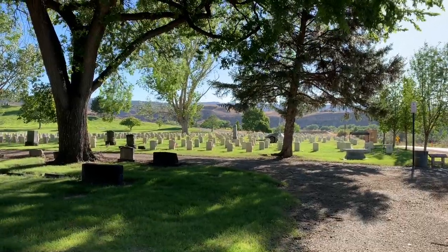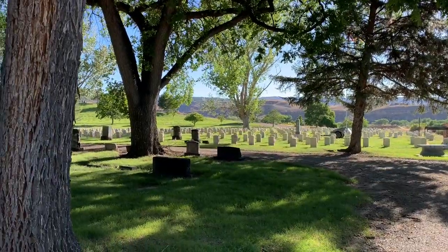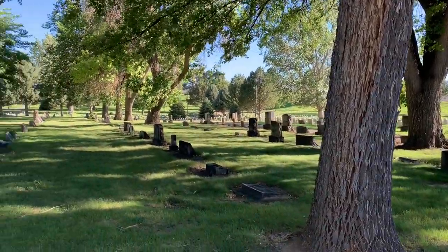And then you see these beautiful, large, shady trees. Underneath that shade, you see these stones that are black — that's the black algae growing. This is the Odd Fellows section of the cemetery.